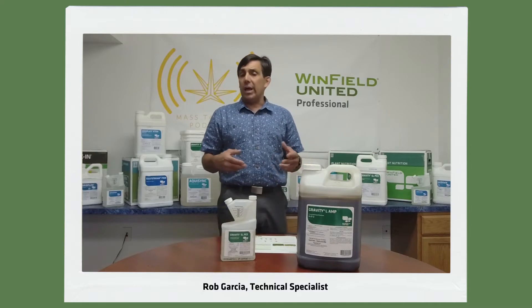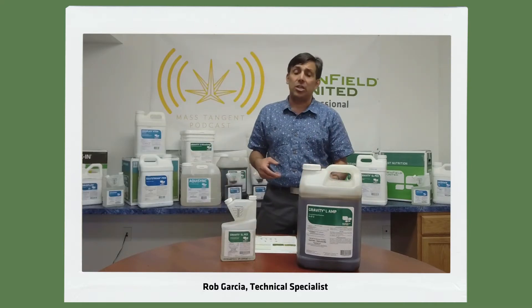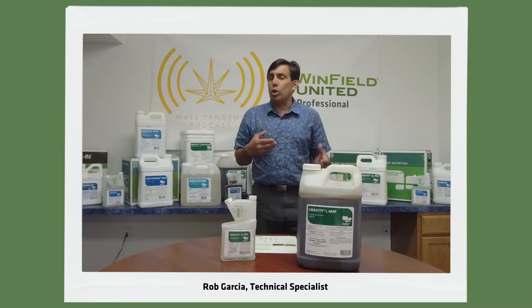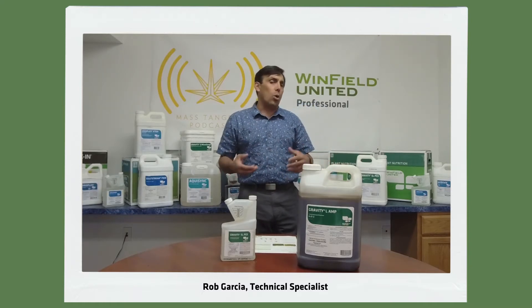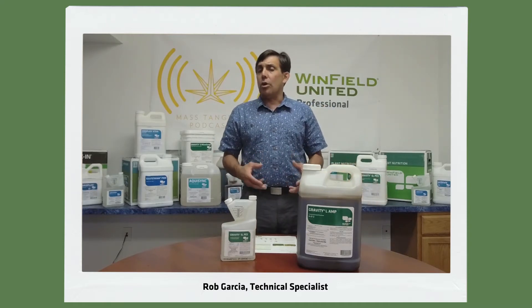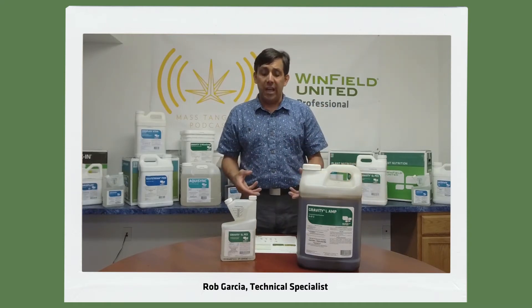We have data that shows we drastically increase our germination rates. So anytime we're looking at germinating, trying to recover areas, or doing a new seeding, as fast as we can get the seed to germinate, the sooner we're going to have establishment.